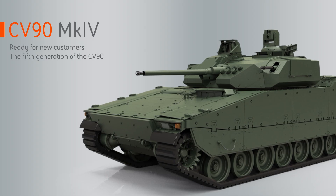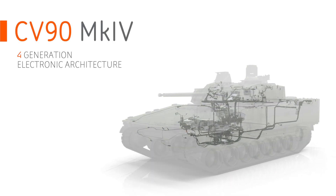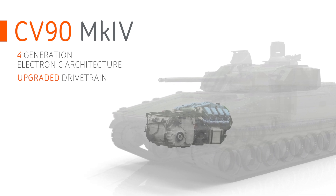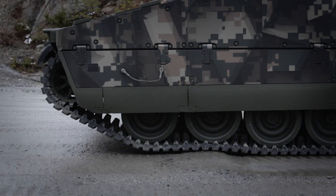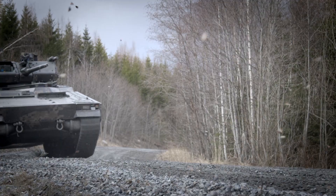The Mark IV is the latest generation, the fifth generation of CV90. We have done an internal R&D program to be ready for new customers and have done foremost two things. We have done upgrades to the drivetrain and we have the latest fourth generation electronic architecture. The drivetrain means we are qualifying the 37-ton CV90 with a new Scania engine and the latest upgraded X300 heavy-duty transmission. That means you have an additional two tons of payload for the end user. We also now have active damping in our base offering for the chassis, enabling active vehicle dynamics for a more stable platform.